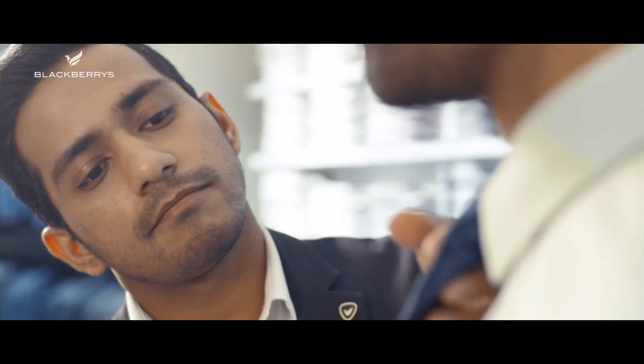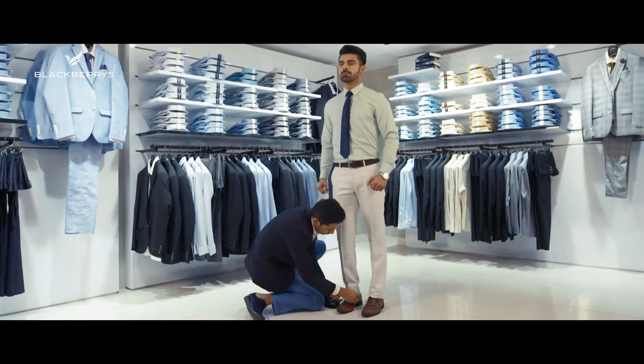You can pair this look up with a dark colored tie, since it's an overall pastel palette. And to top it, you can wear tan shoes and belt with it. And you're ready to leave an impression.